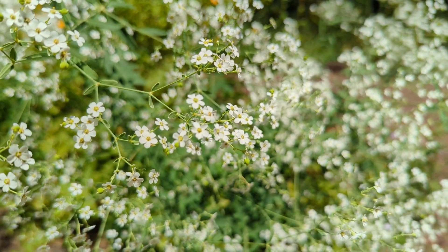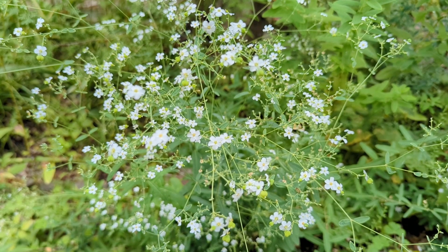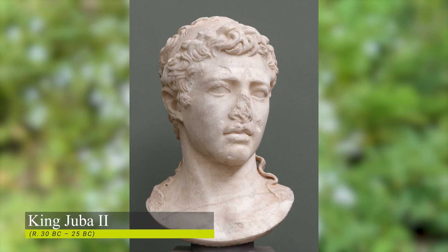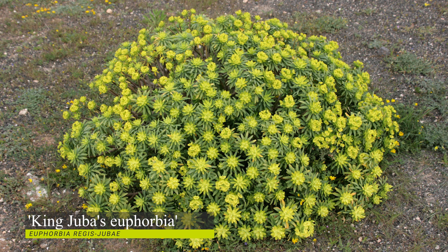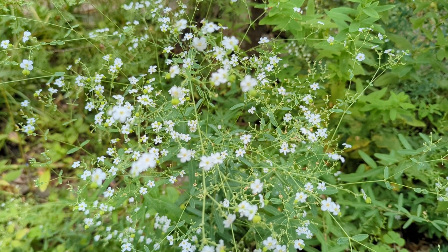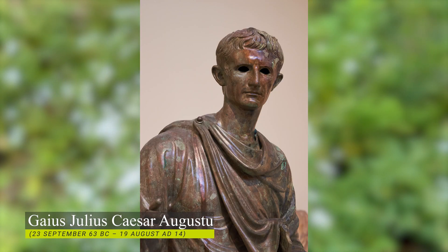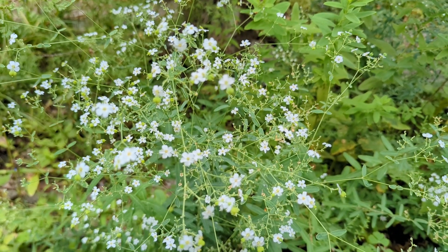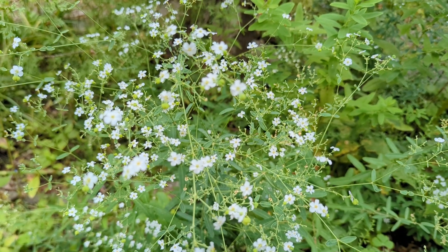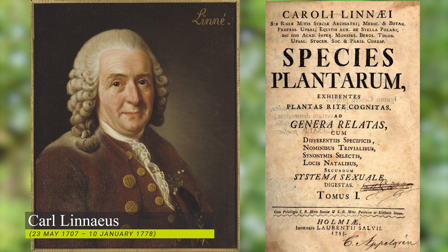The botanical name Euphorbia derives from the Greek physician Euphorbos, who happened to be physician to King Juba II. Euphorbos was a prolific writer and described a plant now named Euphorbia obtusifolia. His brother was actually physician to Augustus Caesar, and Augustus gave his brother a statue in his honor. King Juba then named the plant that Euphorbos described in his honor. In 1753, Linnaeus gave the name Euphorbia to the entire genus in honor of the physician's work.